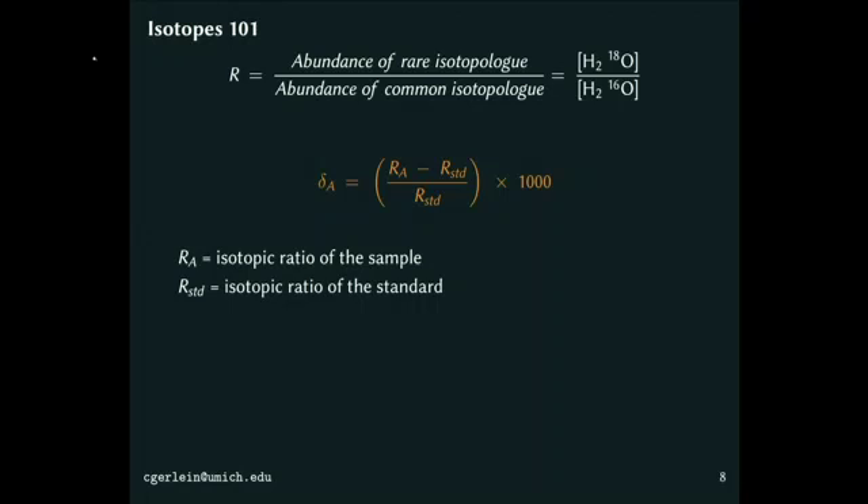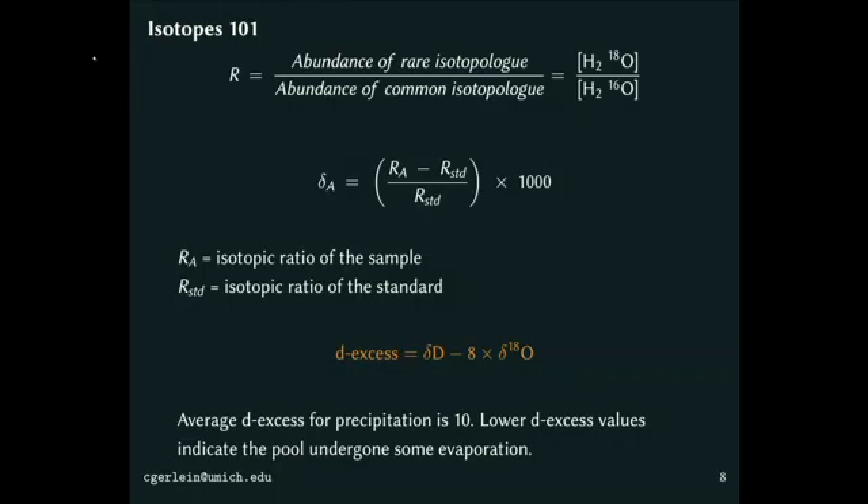So if we have water that's evaporating a lot, we're going to be losing mostly the light isotopes and leaving behind the heavy isotopes. There is a way of combining both the deuterium information and the O¹⁸ information into the d-excess value, which gives us specific information about evaporation because we lose the deuterium version of the heavy isotopes faster than the O¹⁸ version since it's lighter. The lower the d-excess value, the more evaporation that pool has been through.